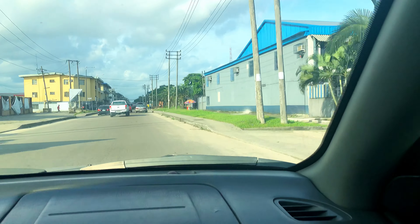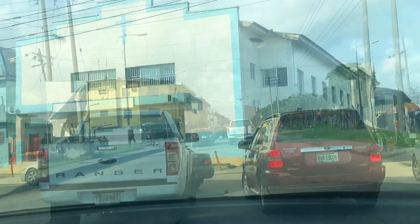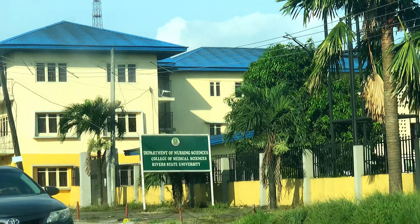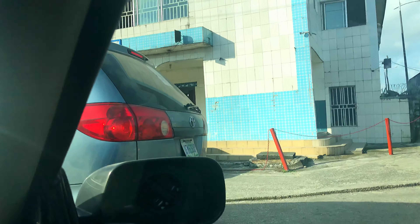Equa Church is another very famous church in D-Line, guys. We are very close to Equa — literally opposite it is the Department of Nursing Sciences of Rivers State University.